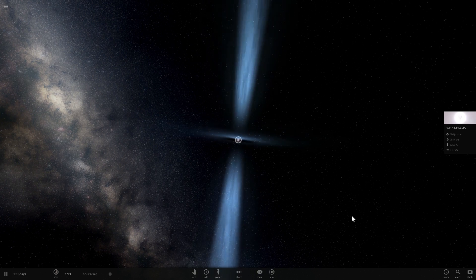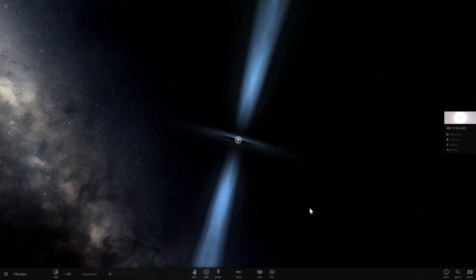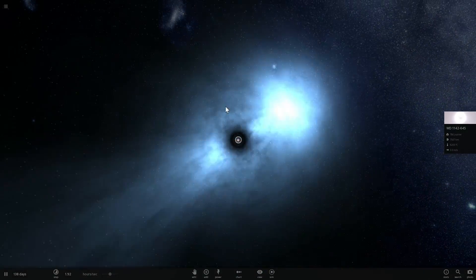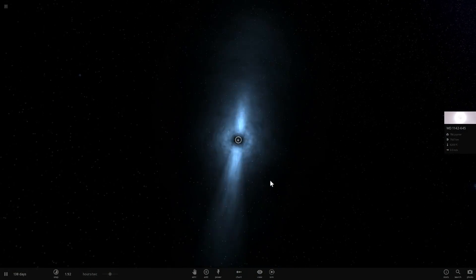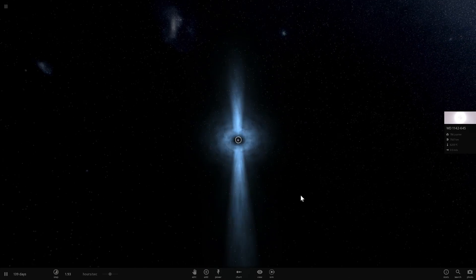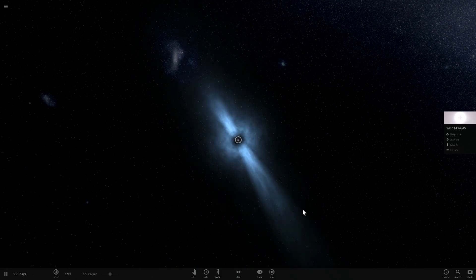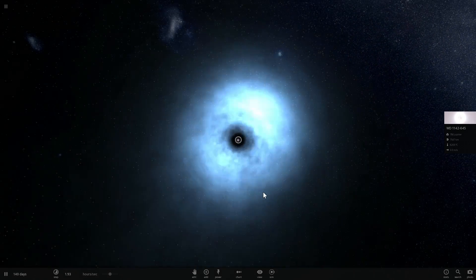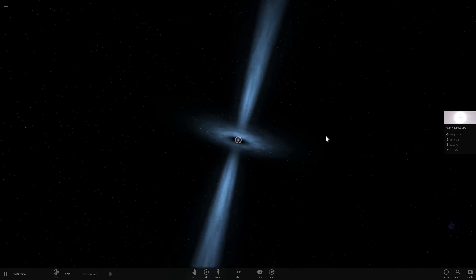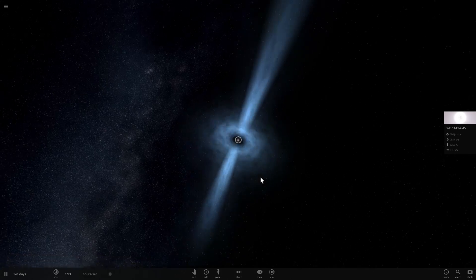The theories we have today, specifically general relativity, make very clear predictions about the nature of black holes. To prove those theories, we would love to find a pulsar orbiting one. This would show us if Einstein was completely correct about his predictions or if he may have made mistakes. So today let's actually try to build a system with a black hole and pulsars orbiting around it and talk about why this is cool.